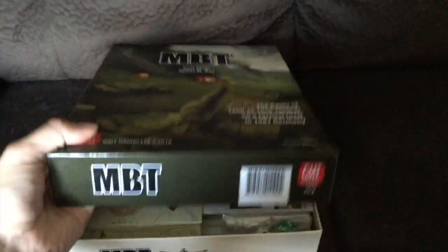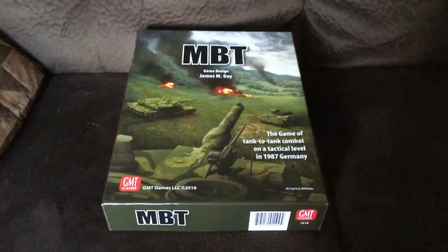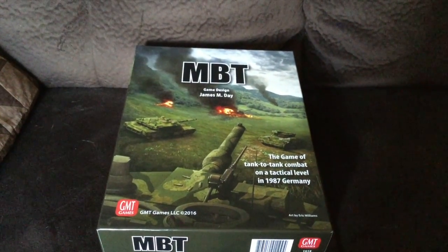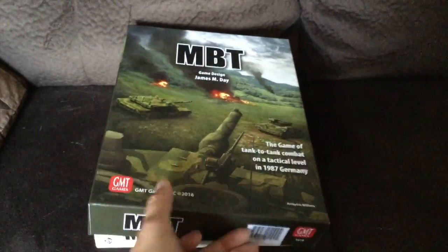I was going to say about the cover — the cover here is really kind of a throwback to the original Avalon Hill edition, and it's done by Eric Williams. I really like what they did with that. So let's go ahead and pull the cover off.